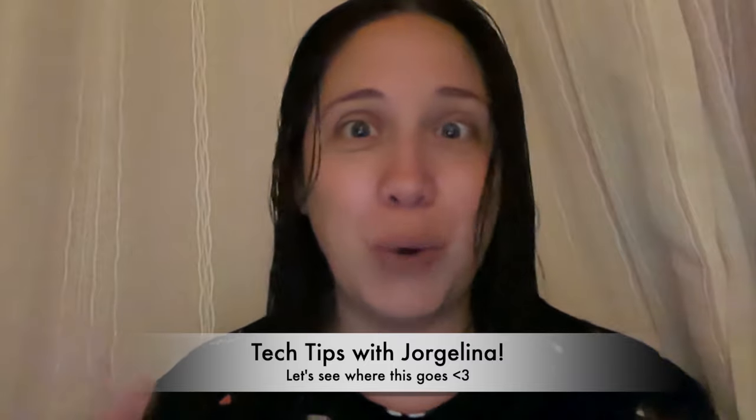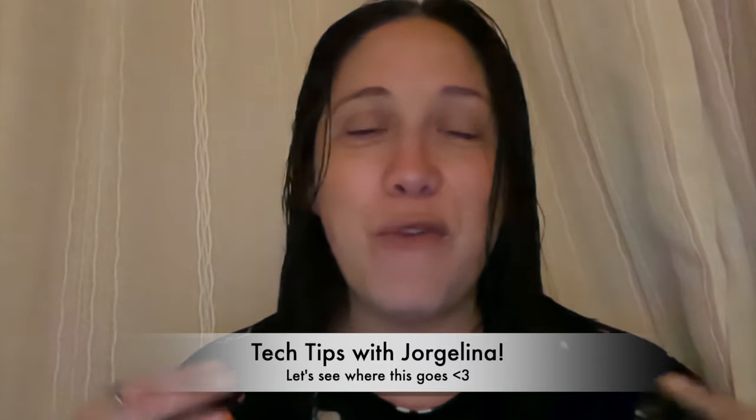Hi everyone, this is Jorgelina. Thank you so much for being here. This is a very unofficial video, not like the ones I've done in the past. My last teacher live went really amazingly and I had a lot of friends there from my normal channel, so I figured I would try to sneak in some tips — maybe Tuesday tips or something like that. I'll see what kind of series this turns into.